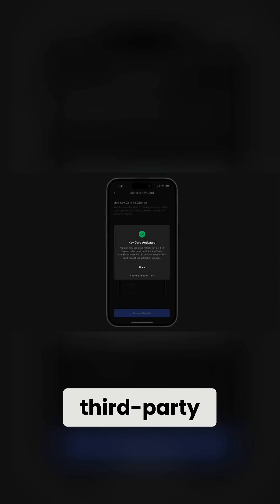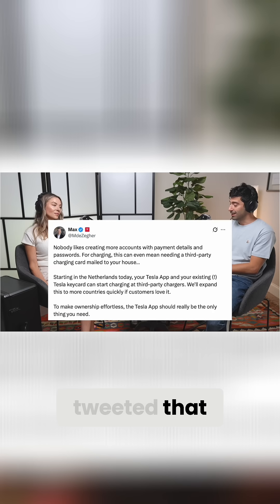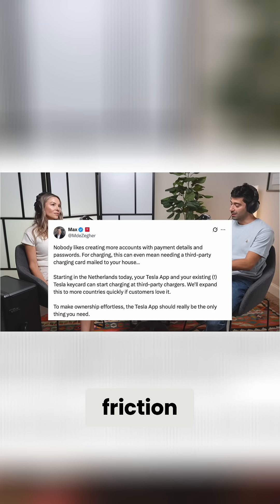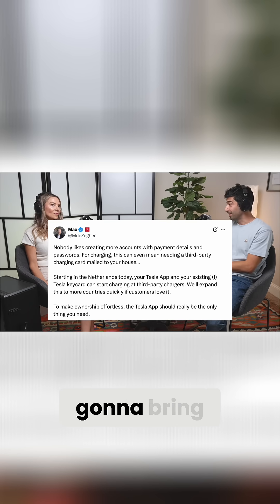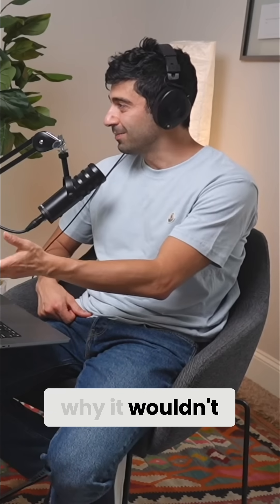You don't need separate third-party apps or credit cards to start a charging session. Tesla's director of charging for North America actually tweeted that this Multipass kind of removes any sort of friction for having additional physical cards and accounts. The hope is that they're going to bring this out to other markets if it's successful, and I don't see why it wouldn't be.